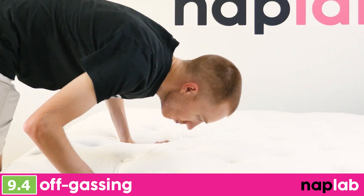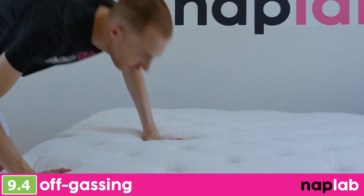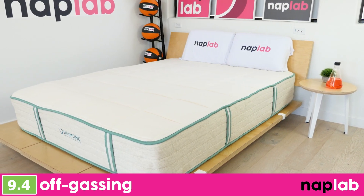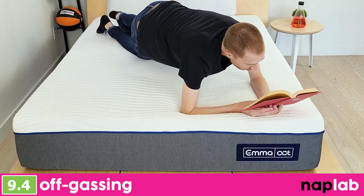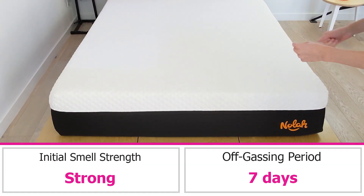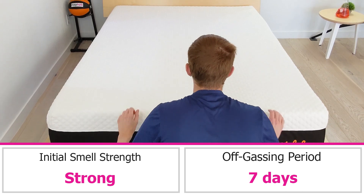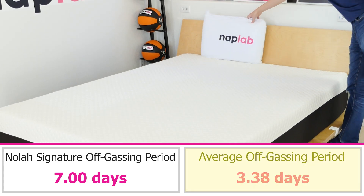To evaluate off-gassing, we assess the mattress following the initial unboxing, taking a subjective measure of any strong smells. We monitor the mattress over a period of days until it no longer has a strong smell — mattresses with a less strong smell or one that dissipates more quickly are better. Out of the box, the NOLA Signature had a strong smell that lasted for a full seven days before dissipating. This is quite a bit longer than the average time for off-gassing, which is around three days.